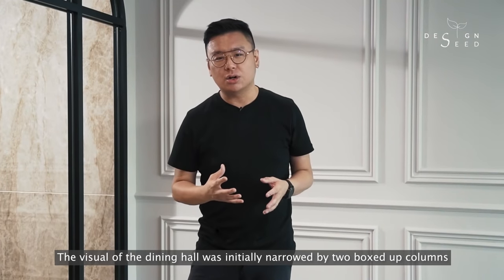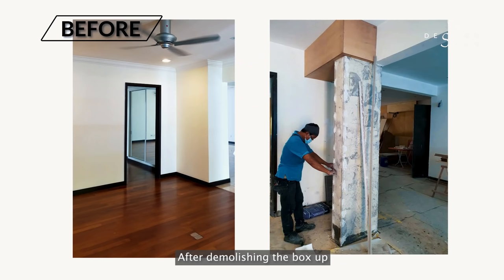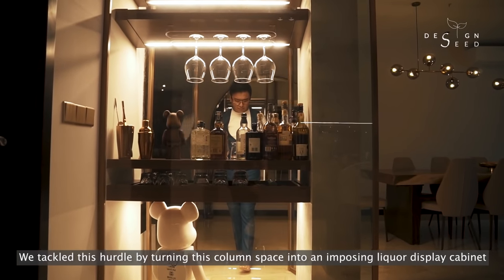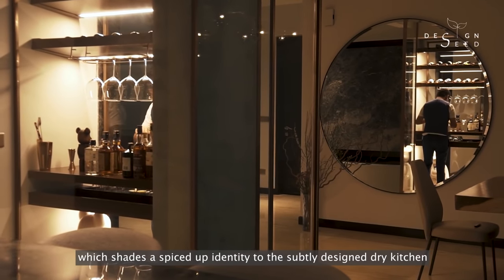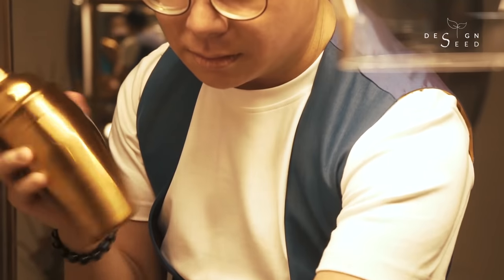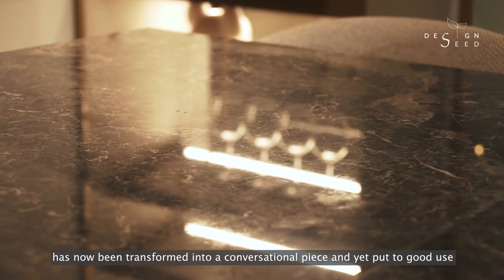The visual of the dining hall was initially narrowed by two boxed-up columns. After demolishing the boxing, we realised there was a supporting column that could not be removed. We tackled this hurdle by turning the column space into an imposing liquor display cabinet with a custom solid veneer preparation top, which adds a spiced-up identity to the subtly designed dry kitchen. What was initially an eyesore at the centre of the space has now been transformed into a compositional piece and put to good use.